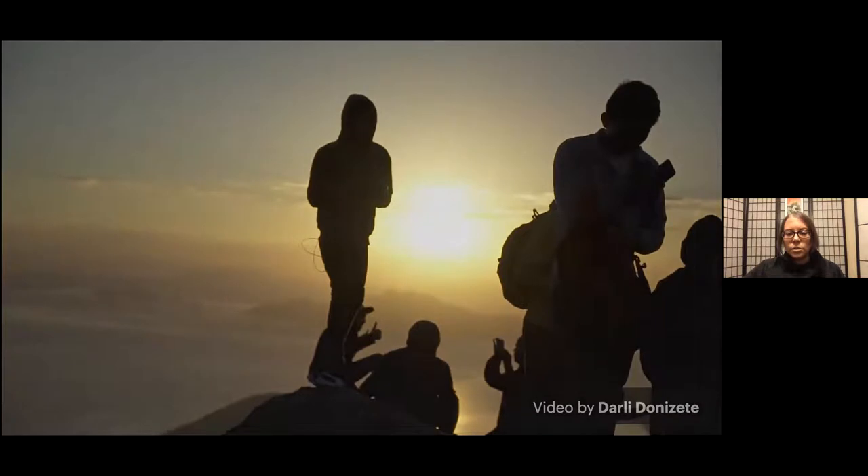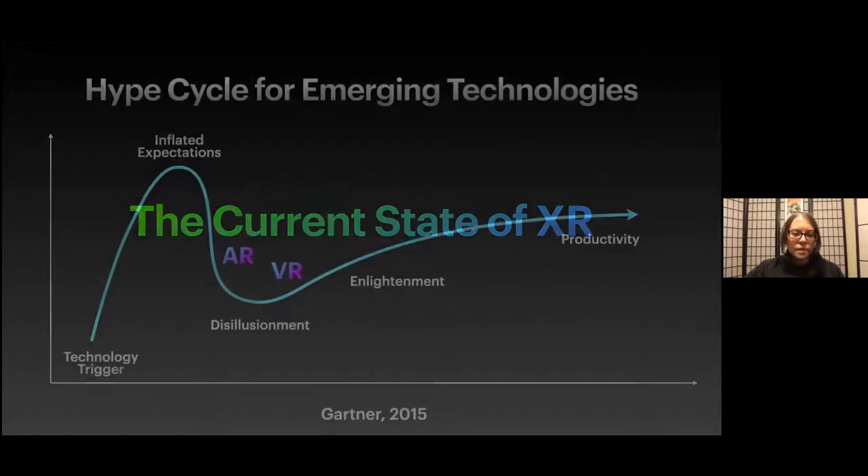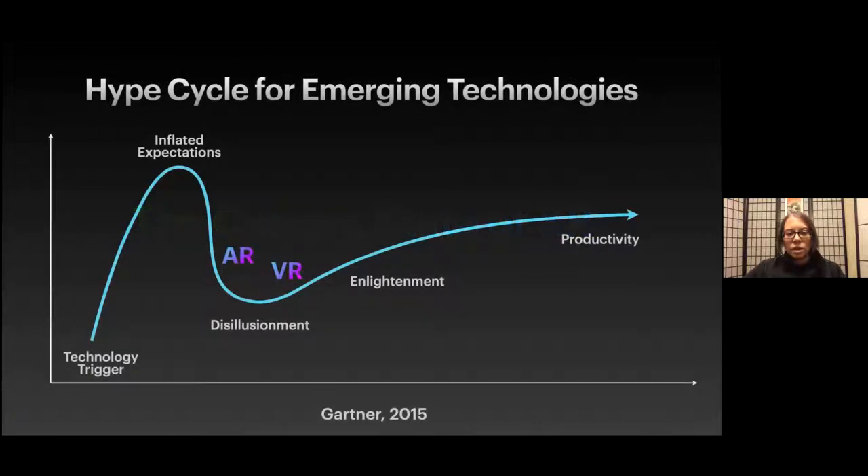Each year, Gartner puts out a report that illustrates the market excitement, maturity, and benefit of more than 2,000 technologies that have high levels of interest and that Gartner believes have the potential for significant impact. Back in the 2015 hype cycle report, Gartner had predicted that augmented and virtual realities would take 5 to 10 years to reach the plateau of productivity. In 2017 they were still on track for that prediction, and then suddenly in 2019, they disappeared from the hype cycle report — they had already passed the slope of enlightenment and made their way into the plateau of productivity.